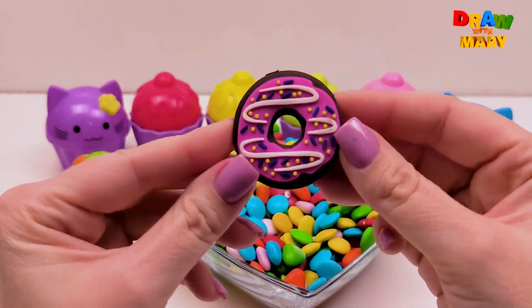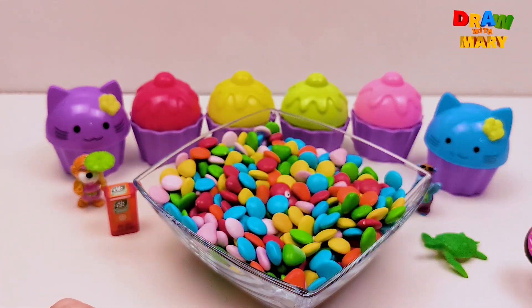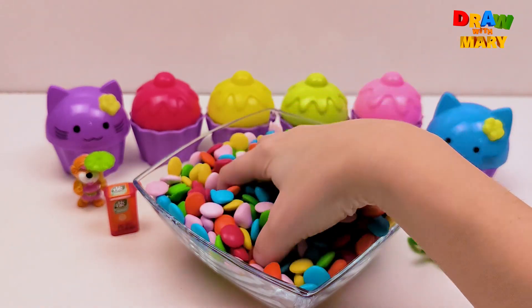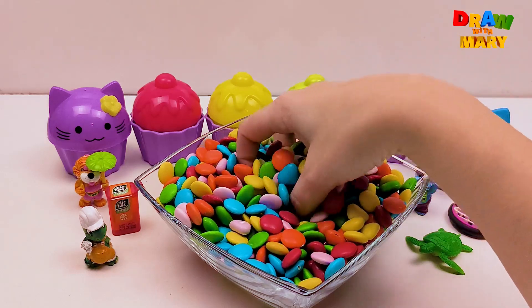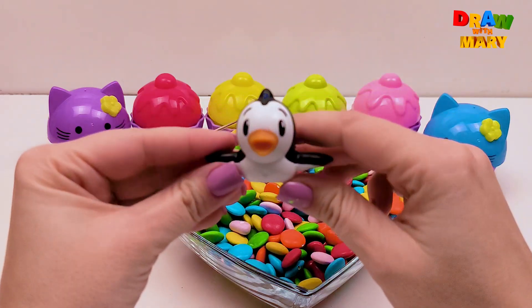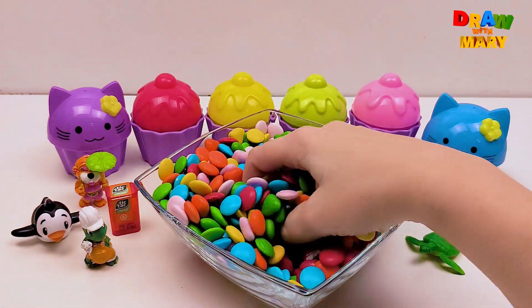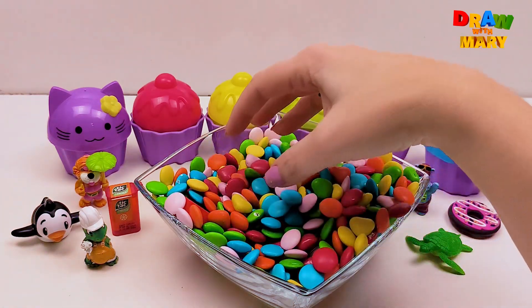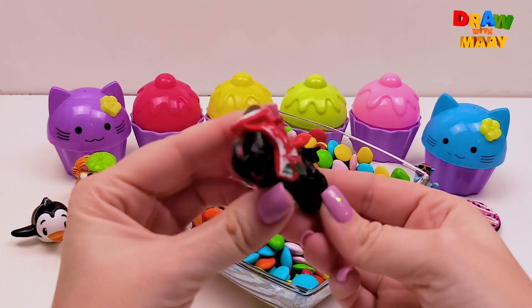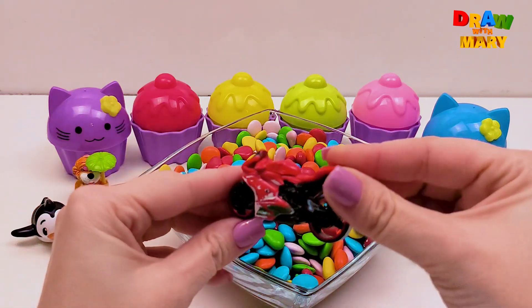Wow! A donut! Wow! There's a penguin! Look! It's black and white! Wow! There's a bike! Red bike! Vroom! Vroom! Vroom! It's so fast!